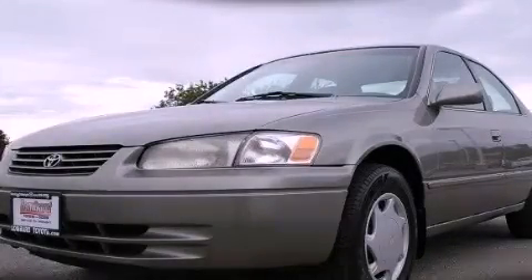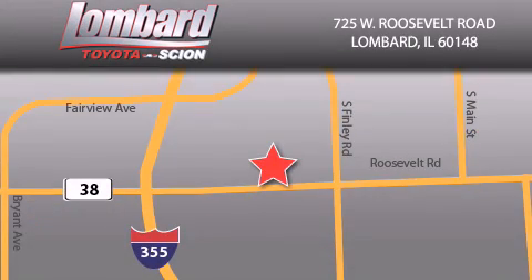Call or visit us right now and arrange your test drive today. Saving feels good every day at Lombard Toyota on Roosevelt Road, just 5 blocks east of I-355 and at LombardToyota.com.